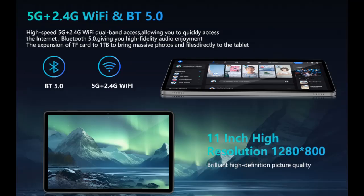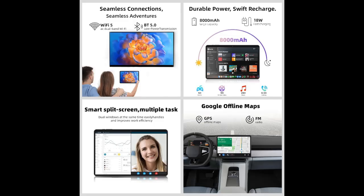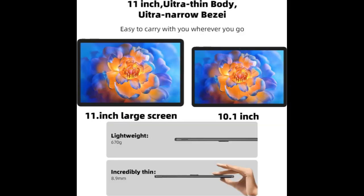Parental Control helps children manage their time, balance learning and entertainment, and develop good online habits. The Android 14 tablet also supports multi-window mode, eye protection mode, three-finger screenshots, and more. Face Unlock gives you convenient access to your tablet, and the dual camera allows you to take photos and make video calls.